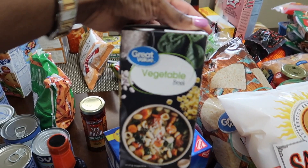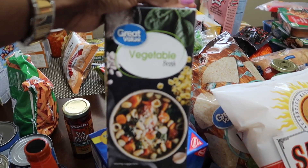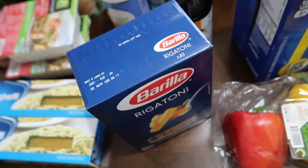So that's pretty much all my groceries that will last me for the next two weeks. Thank you so much for watching my video — see you guys soon, bye!